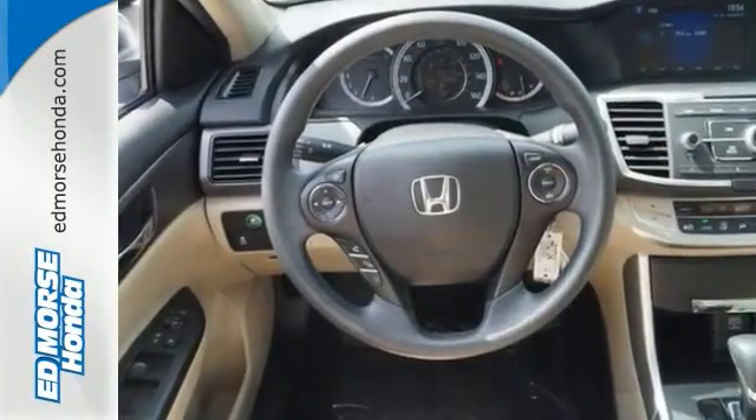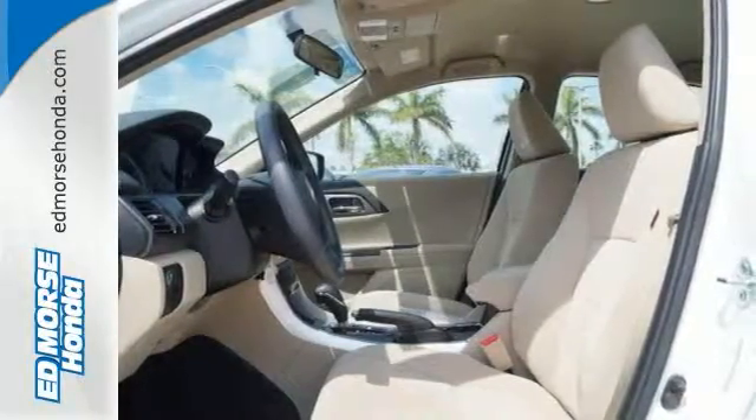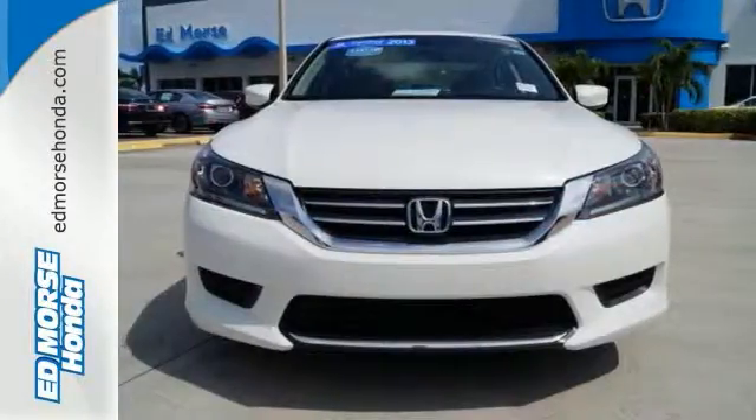It's equipped with steering wheel audio controls, climate control, and power windows, locks, and mirrors. You also get cruise control and alloy wheels. Enjoy the all-around satisfying performance of this 2013 Accord today.